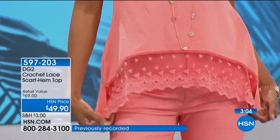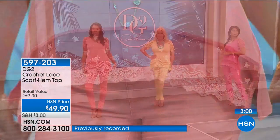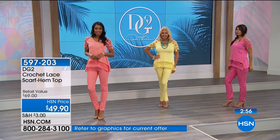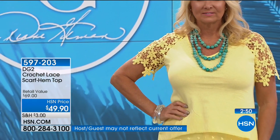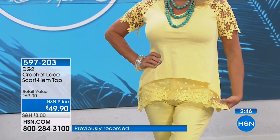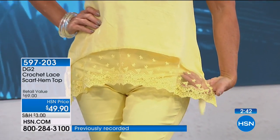All cotton — when it's hot, cotton is the one thing that does breathe. In terms of bust: 36 in extra small, 38 small, 40-inch bust in medium, 43 large, 46 extra large. Bust is 48 and a half in 1X, 52 and a half in 2X, 56 and a half in 3X.